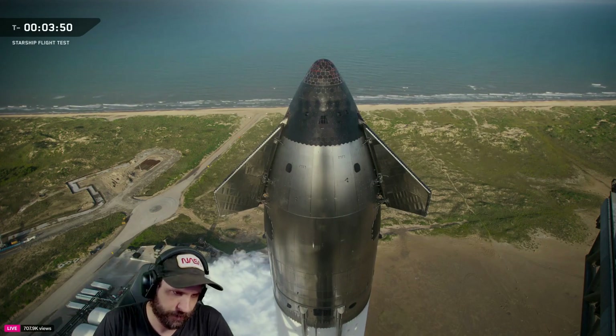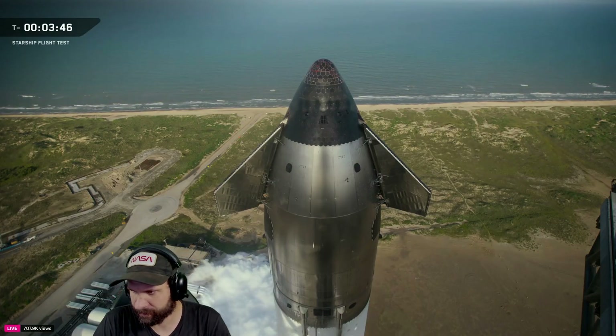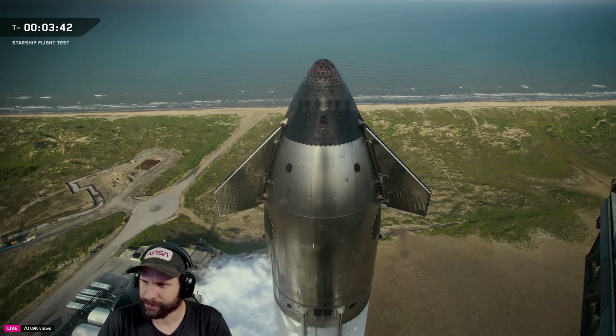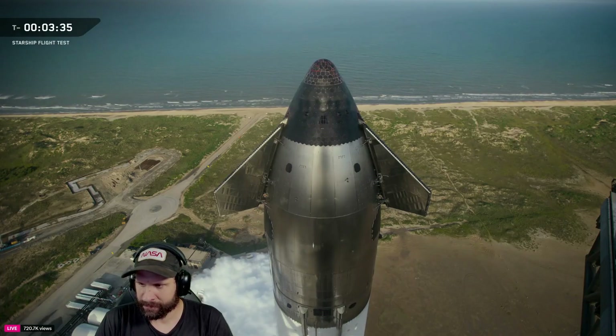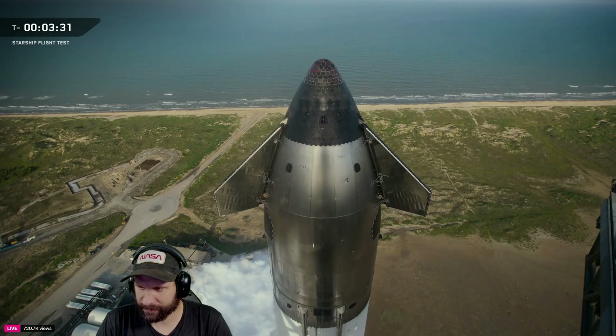Weather is good. If we need to hold — which we are not currently tracking a reason to hold — that would come at T-40 seconds. You saw us do that yesterday. We can hang out there for about eight minutes or so. It's built into the countdown if we need to wait for clouds that just won't go away or any other issues.